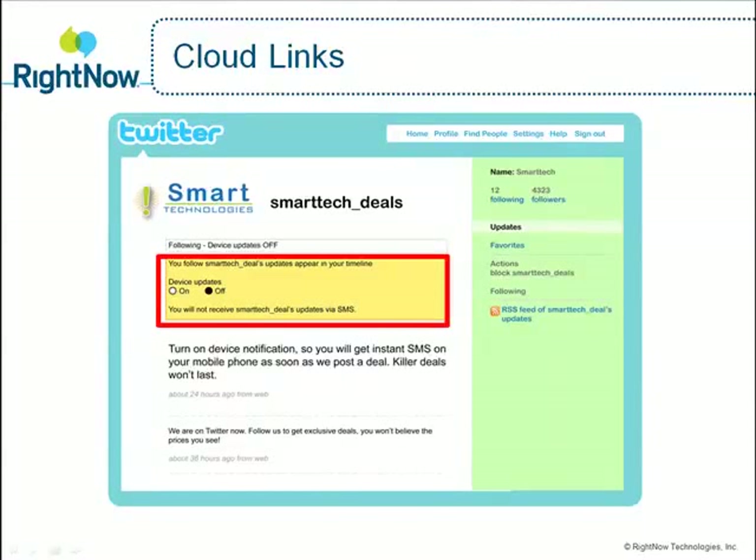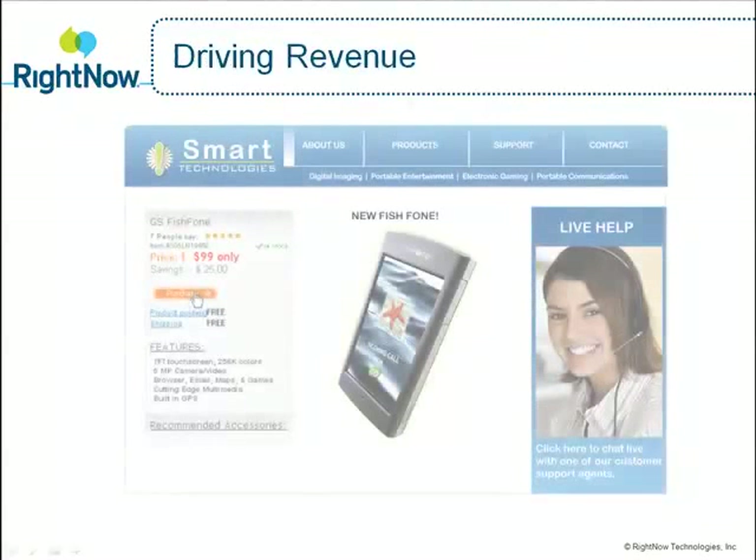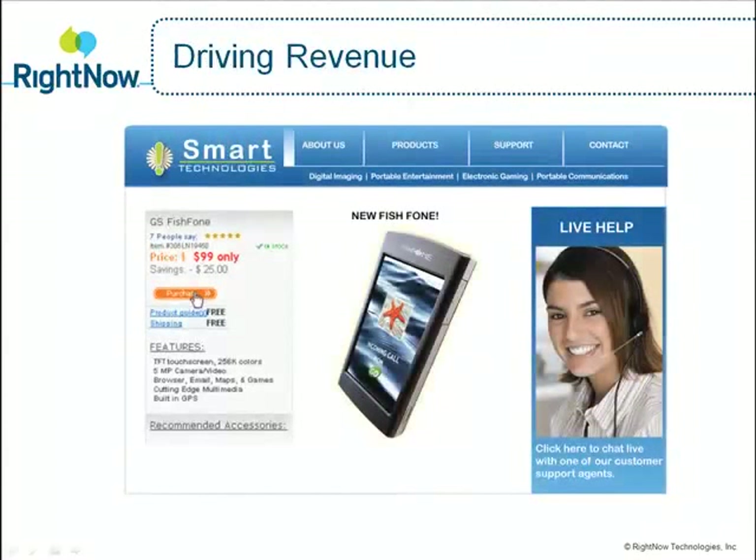Cloud Links enables you to spread the word and gain visibility into customers who use these links to share, tweet, become a fan, or join a group. Jason heard about the Phishphone deal via email and Twitter, driving him to SmartTech's e-commerce site, where he purchased his phone.